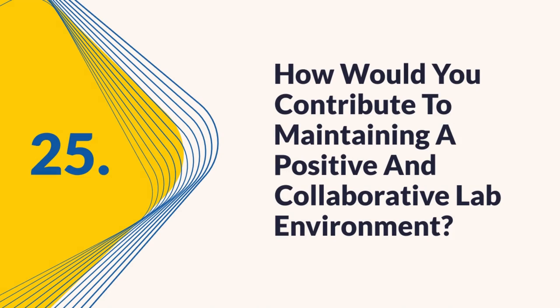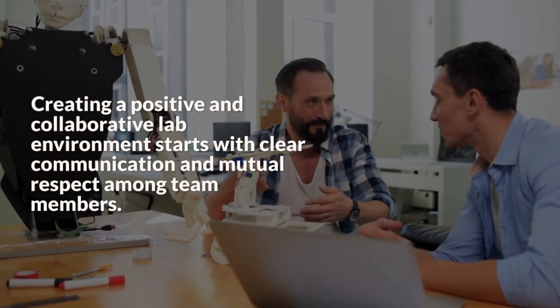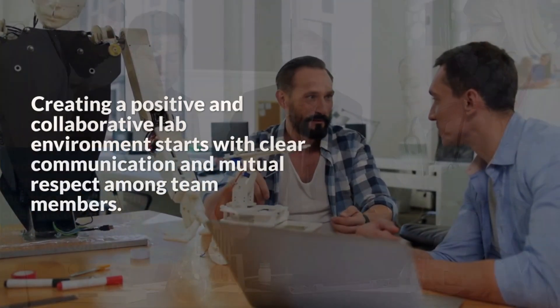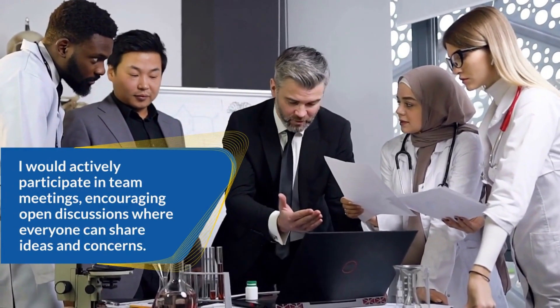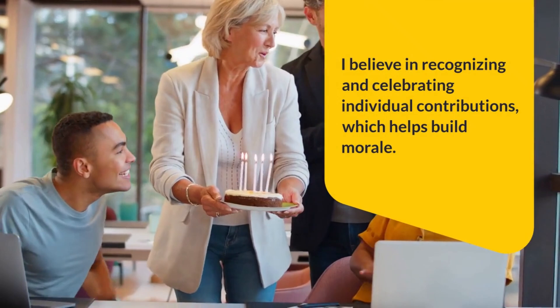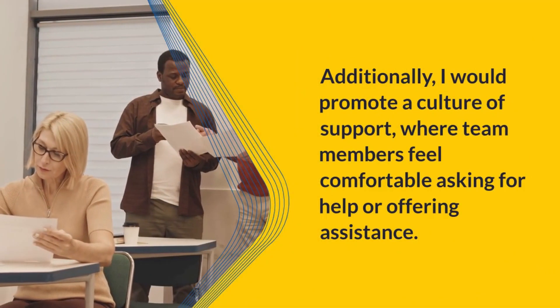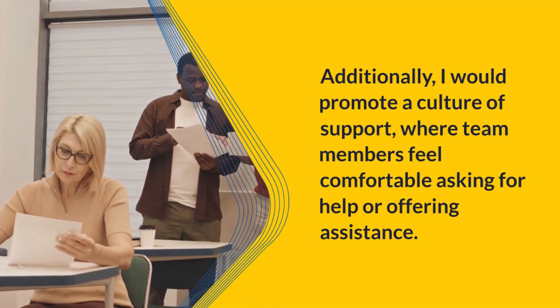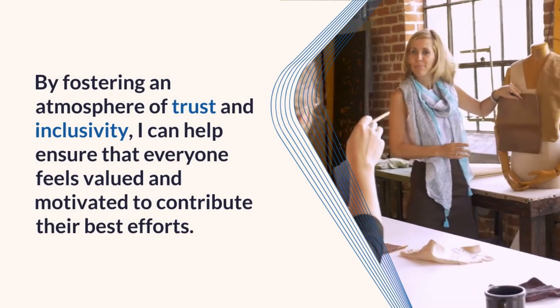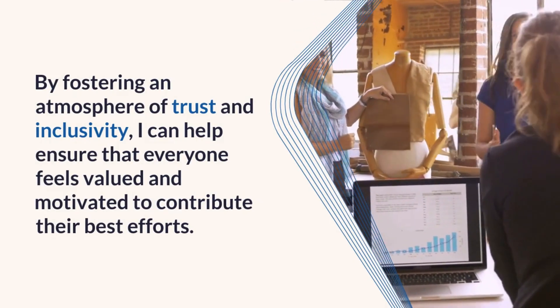Question 25: How would you contribute to maintaining a positive and collaborative lab environment? Creating a positive and collaborative environment starts with clear communication and mutual respect. I would actively participate in team meetings, encouraging open discussions where everyone can share ideas and concerns. I believe in recognizing and celebrating individual contributions, which helps build morale. I would promote a culture of support where team members feel comfortable asking for help or offering assistance. By fostering an atmosphere of trust and inclusivity, I can help ensure everyone feels valued and motivated.